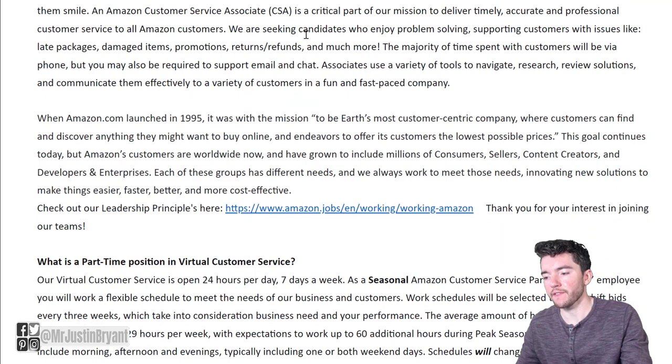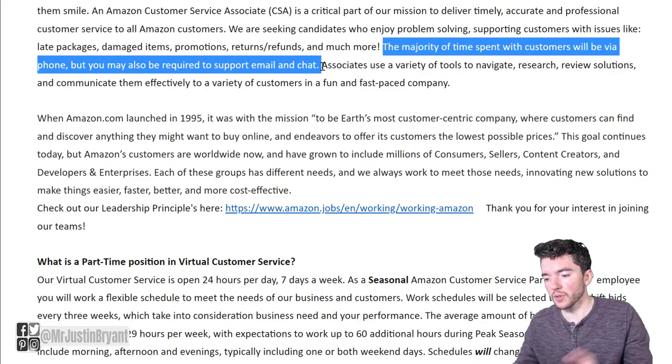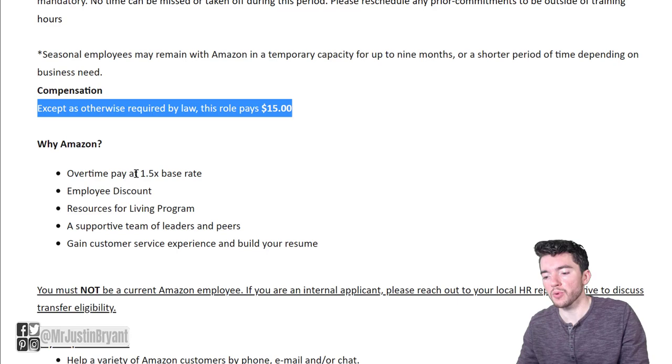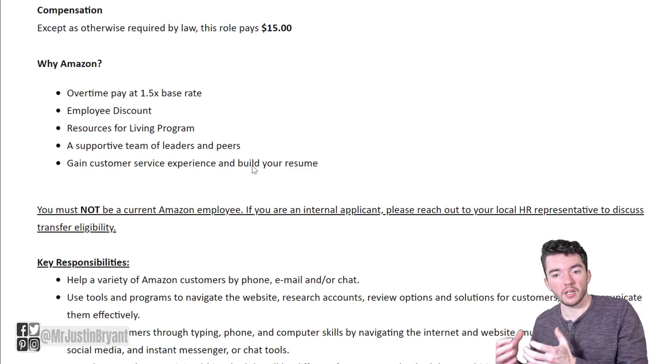You're going to be doing phone, email, and chat support as they mention. You'll be doing all of those different things, but it shouldn't be too hard of a job and they don't really require a whole lot to apply.